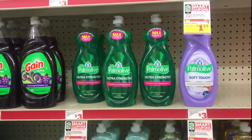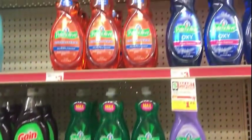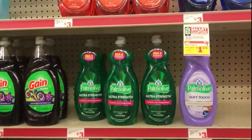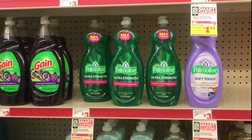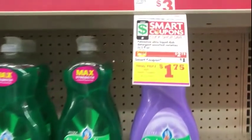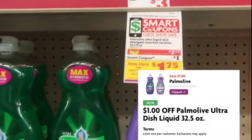I'm going to pick up one Palmolive Dish Detergent — you have a choice. Make sure you scan them to make sure that particular scent attaches to the coupon. It is on sale, $2.75 this week. We have a $1.00 coupon, making that $1.75.